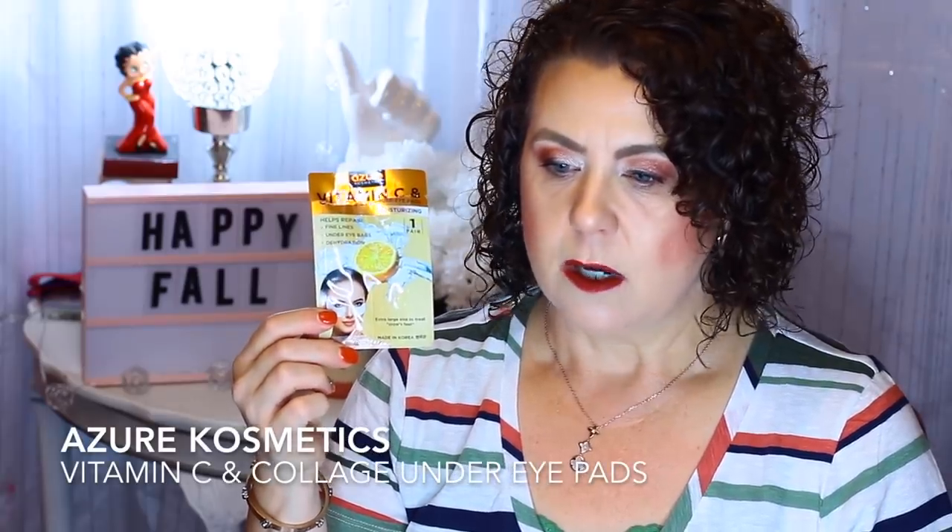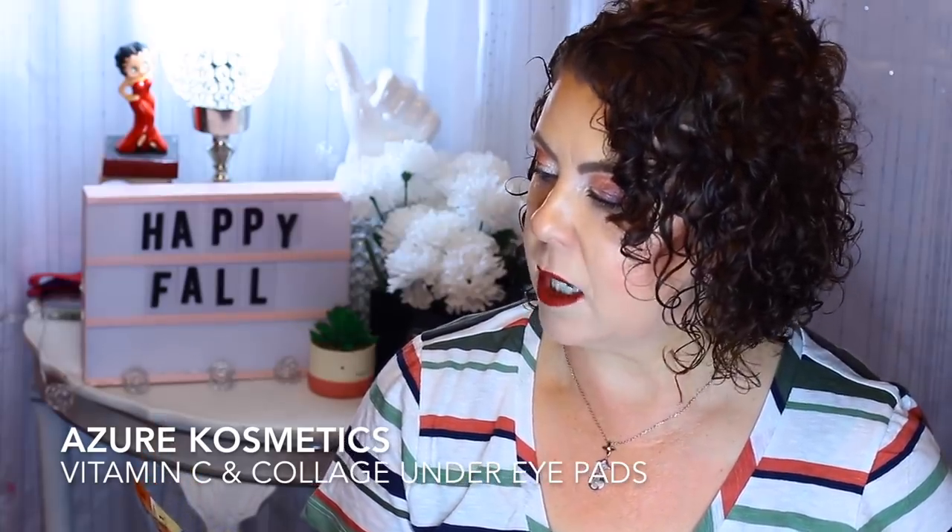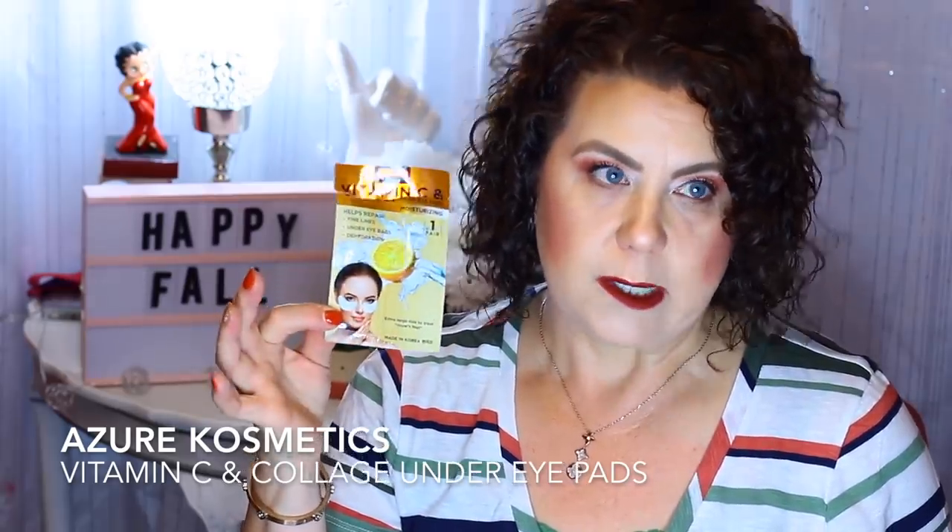Then I have a vitamin C under eye mask that I picked up at TJ Maxx — the vitamin C and collagen under eye pads, supposed to be for moisturizing and brightening. I think this would be something I'd have to use over a longer period of time to really see results, but I did like the way they felt. They had a lot of essence in them, no bad odor, and they were really big, covering quite a bit of real estate under the eye. They're from Azur Cosmetics, made in Korea.